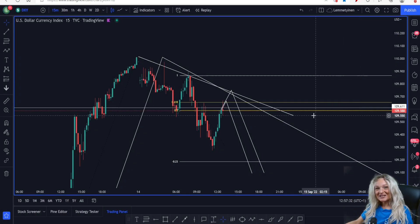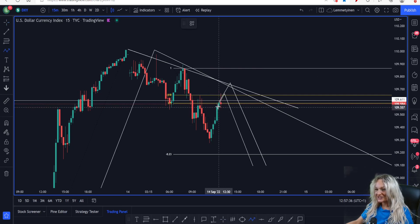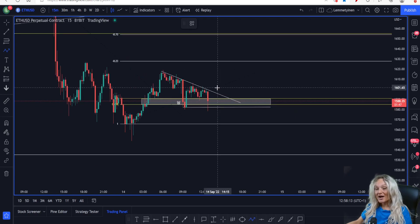Hi crypto queens, welcome to my channel. My name is Natalie. In today's episode I will show you why we could potentially see DXY have one pullback and then see the market continue to drop to lower targets. If we're holding below this resistance trend line, DXY is pulling to the downside, and we just might see the market on Ethereum and Bitcoin pull to the upside. I have some Fibonacci level targets on both.